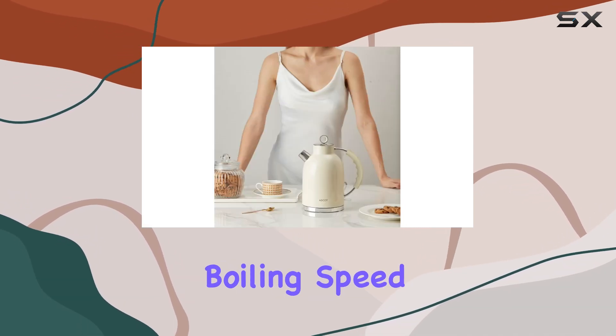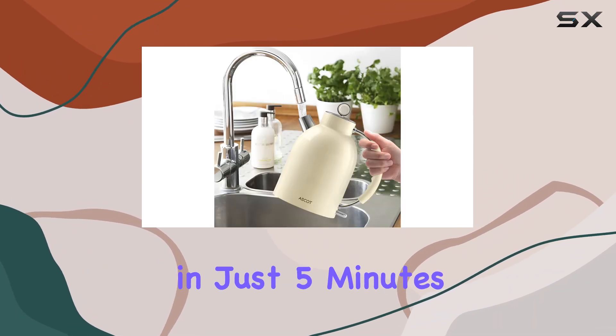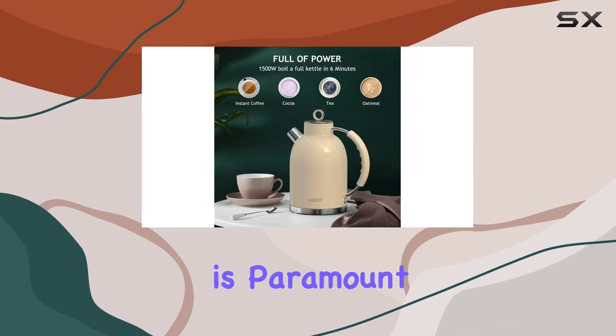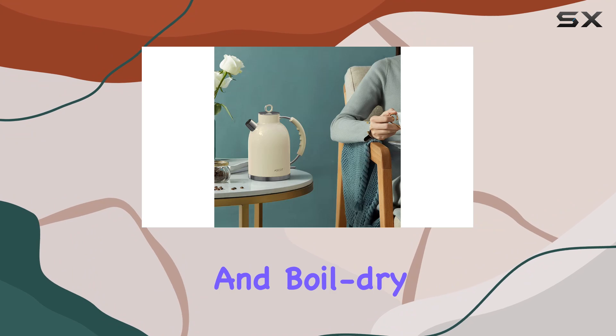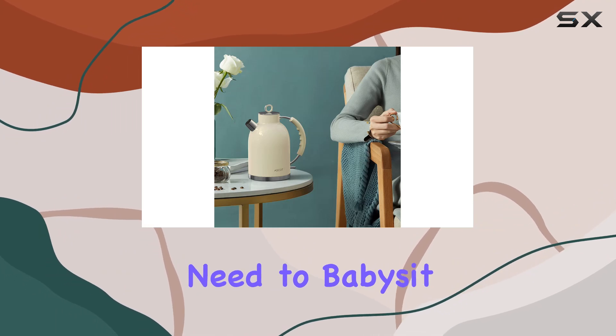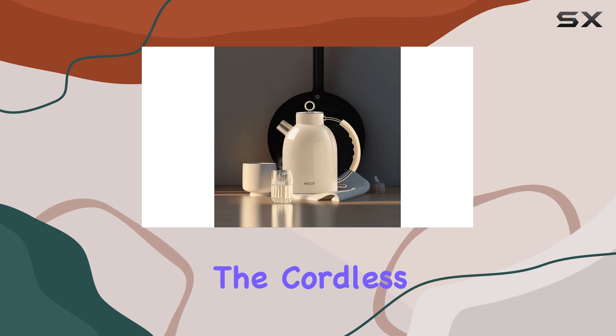And speaking of hot water, this kettle doesn't mess around when it comes to boiling speed. With its concealed heating element, you'll have piping hot water in just five minutes flat. But safety is paramount, and Ascot ensures peace of mind with features like auto shut-off and boil-dry protection.